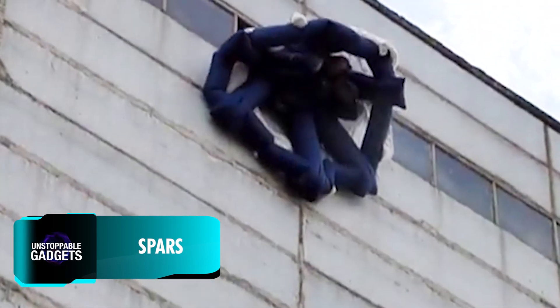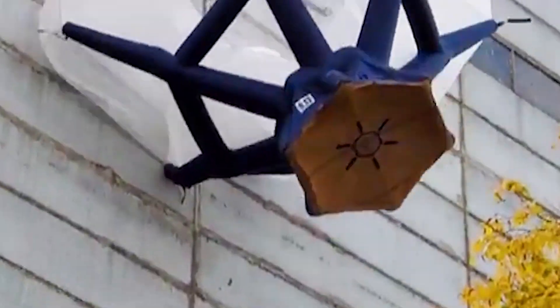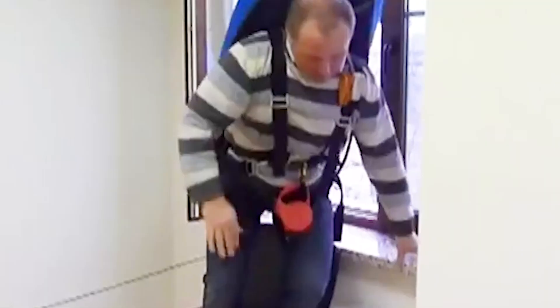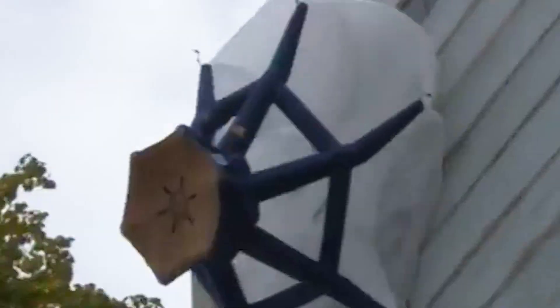Being trapped on the upper floor of a burning high-rise is the stuff of nightmares, but a product called SPARS offers a new kind of individual parachute system for quick escape from buildings as low as 5 metres to a whopping 1,000 metres high. Users wear it like a backpack and within about 20 seconds it's ready for use, allowing them to reach the ground safely.